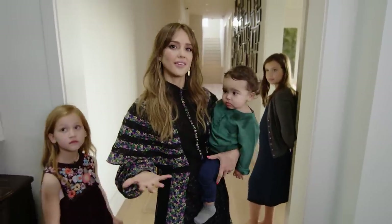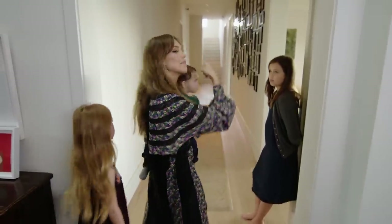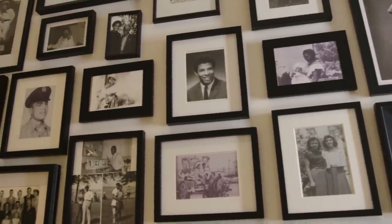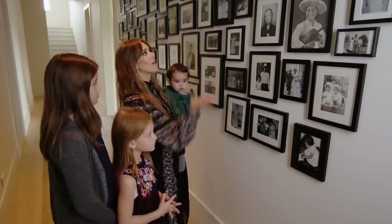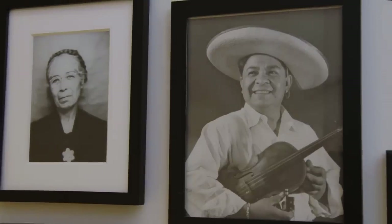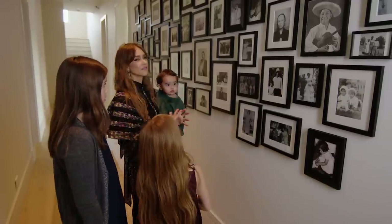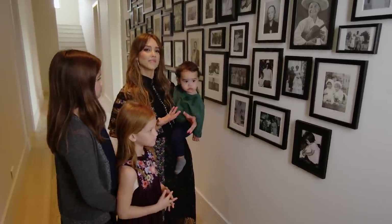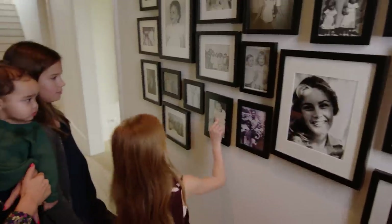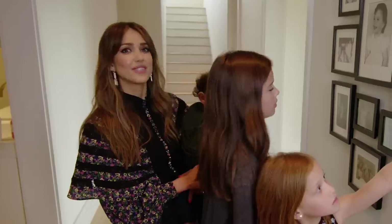The only thing we took from the other house was our family — and not just the family that you see here, but the family on our wall. My husband's African-American and white, and I'm Mexican and white. So this wall is just a combination of grandparents, great-grandparents, great-great-grandparents, great-aunties and uncles and cousins. We just think it's important for our kids to see themselves and see where they came from. That's your Alma as a baby. And this is Papa when he was young.